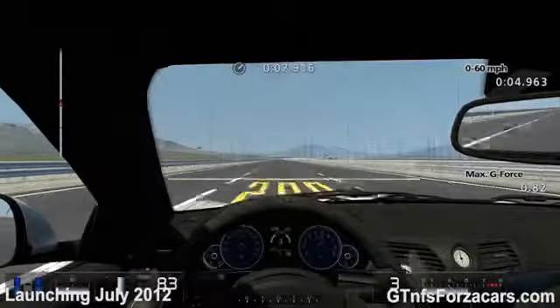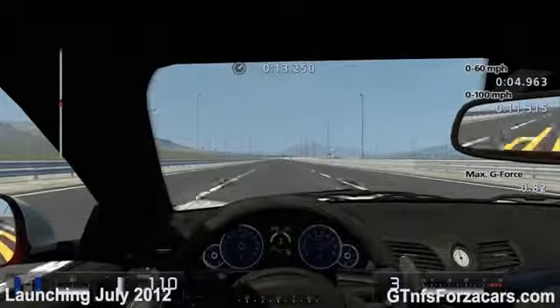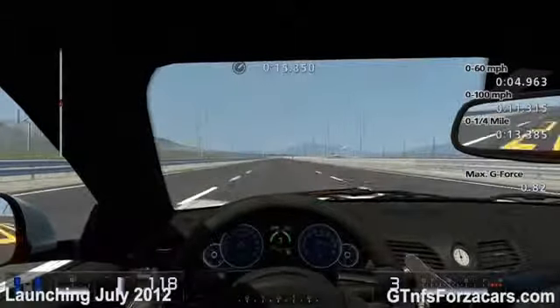The 0-60 mph comes in 4.963 seconds. The 0-100 mph comes in 11.315 seconds.